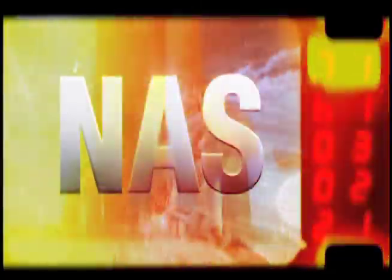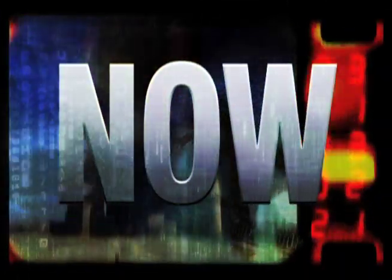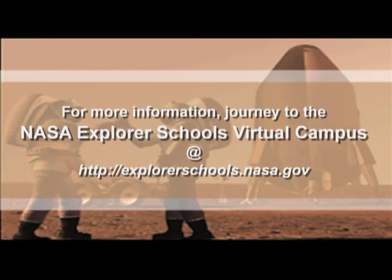Well, that's it for NASA Now. We'll see you next season for a whole new round of programs on NASA Now. NASA Now comes to you from the virtual campus at NASA Explorer Schools.